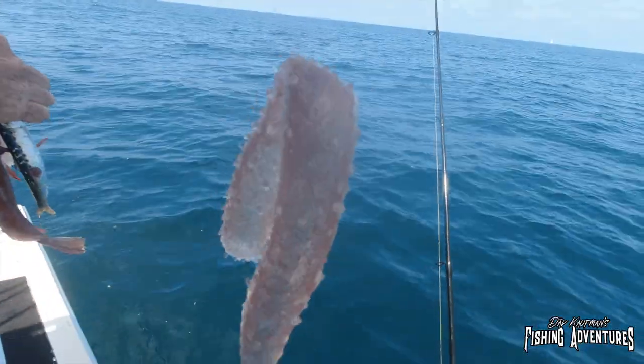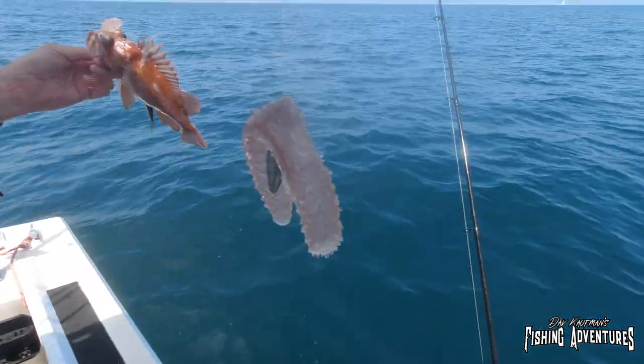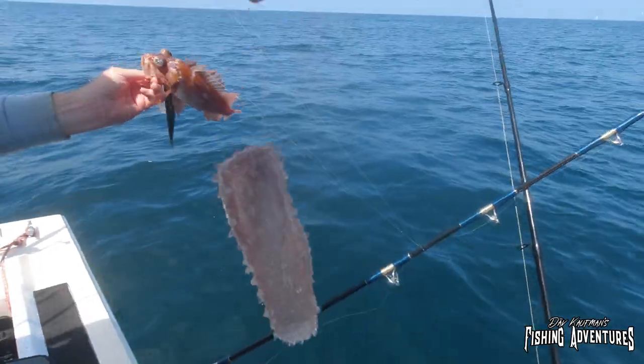Oh man, these are sea cucumbers! Wow, they look like something from Wish.com, don't they? Oh my god!